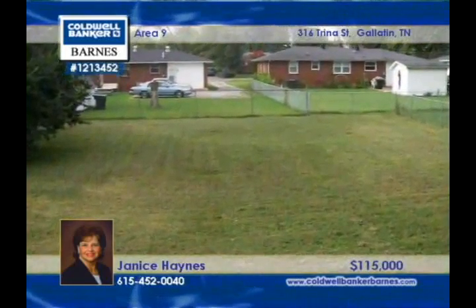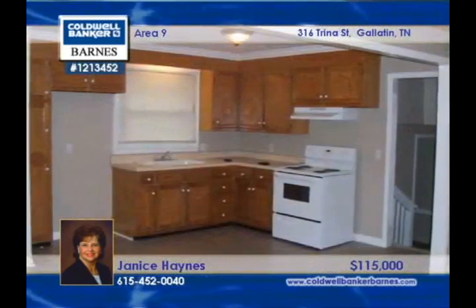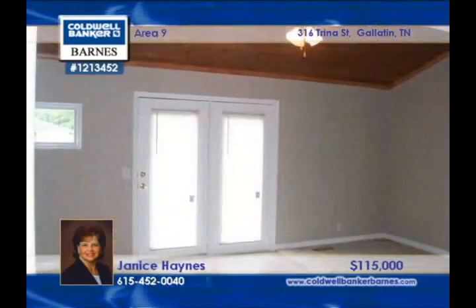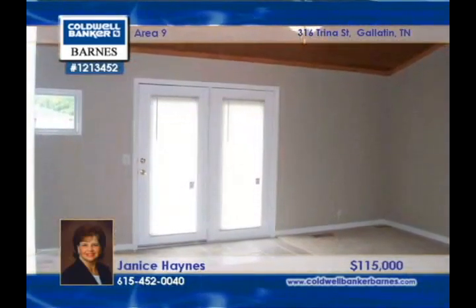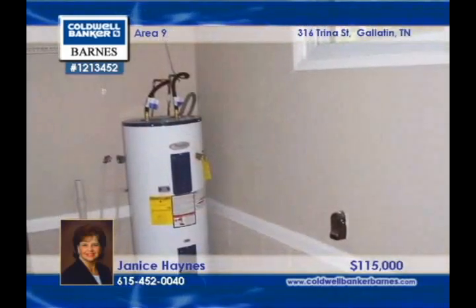In a fantastic location, this all-brick home has a metal roof for those rainy nights. There's new carpet, paint, vinyl, and appliances so you can move right in. Entertaining will be a breeze with the open kitchen and family room. The utility room is very spacious and there's a den with bright bay windows.